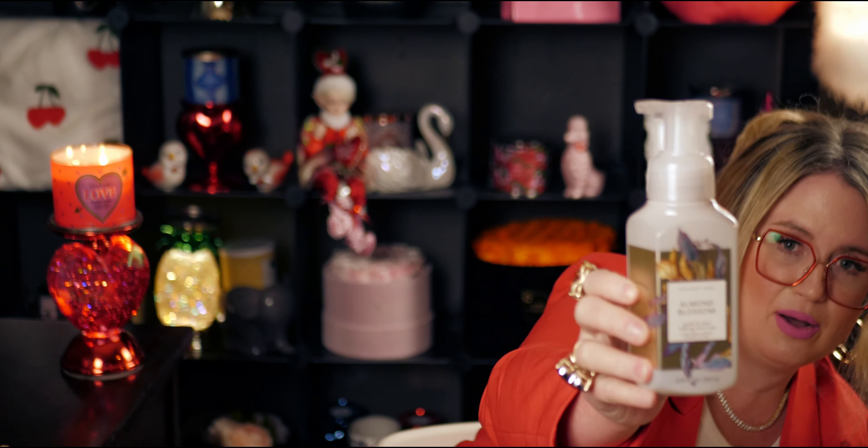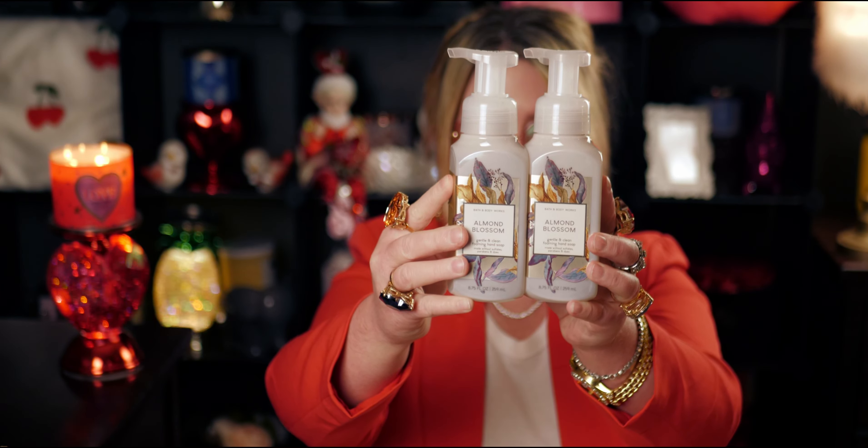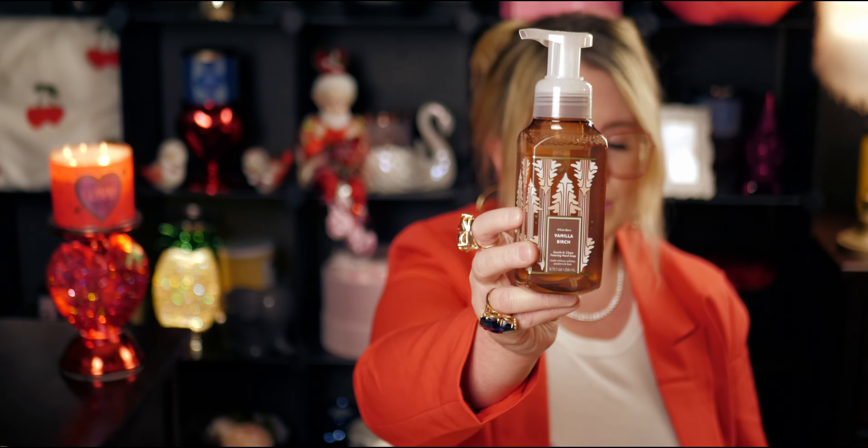Next up I got soaps - soaps are like my thing. Almond Blossom - these were all 75% off. I was like a kid in a candy store when I saw the soaps at 75% off. I got around 20 soaps. Almond Blossom is a really nice neutral scent, not too strong - almond milk, coriander, and vanilla sugar. Then I picked up some Vanilla Birch in the Christmas packaging - white birch, Madagascar vanilla, and warm sandalwood. It's a very nice clean scent.